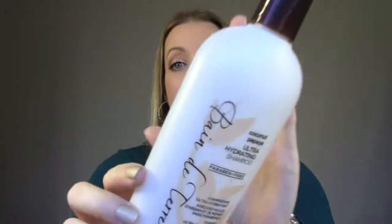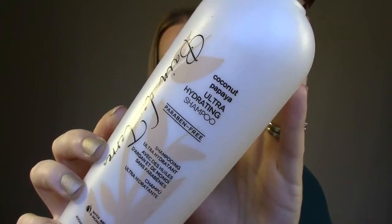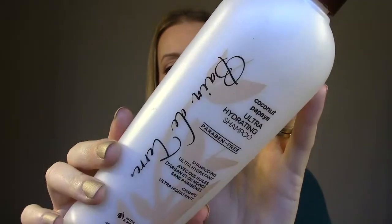The next thing from my shower is from Bain de Terre — this is the Coconut Papaya Ultra Hydrating Shampoo. I've shown you the conditioner, which I liked. The conditioner was okay, but the shampoo was just too hydrating in my opinion — it didn't really get my hair clean. So unfortunately I wasn't a huge fan of that line, even though I had really high hopes.